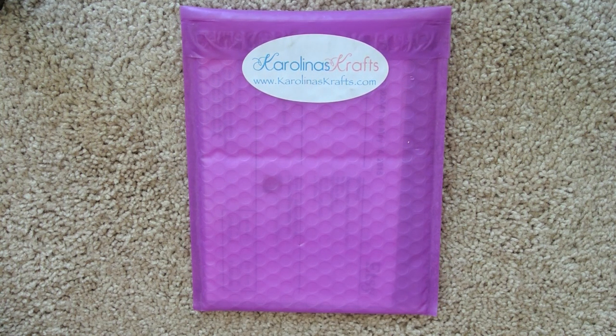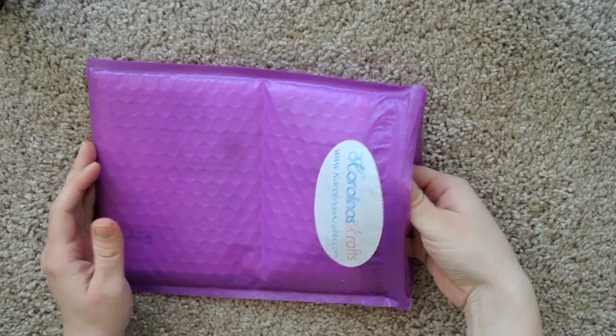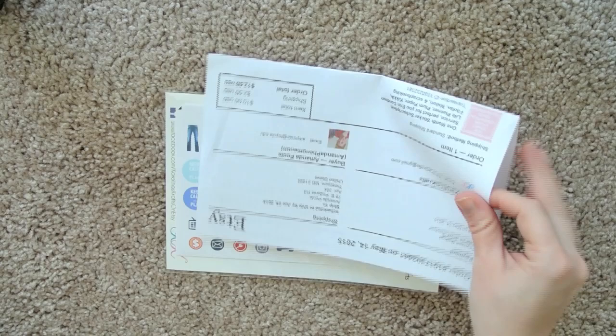It just arrived today, so let's open it. Okay, so now it's open. Let's pull all this stuff out.